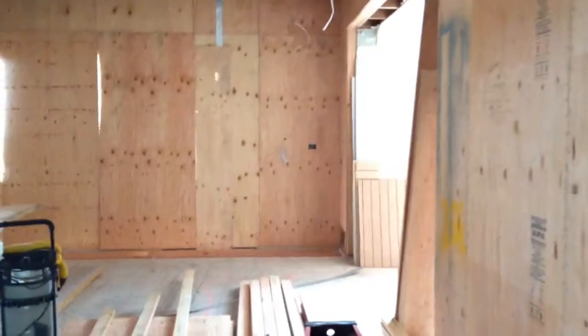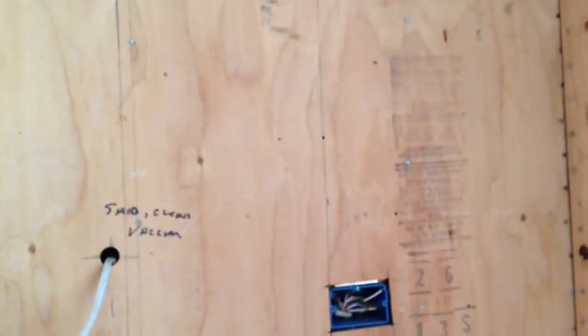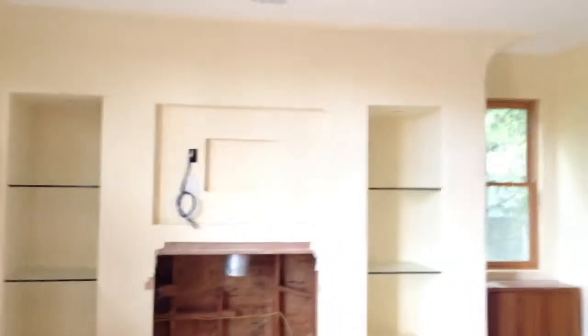We're gonna have a computer monitor in that location there — there's an outlet here for electrical. TV location right here. There's a bathroom with a speaker in there. Here we have three front speakers, rear, and the rear balcony.